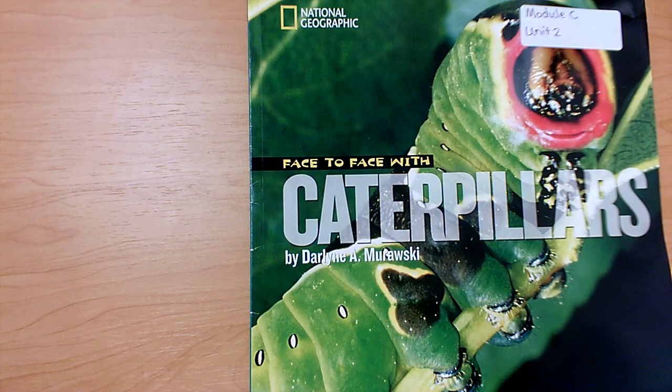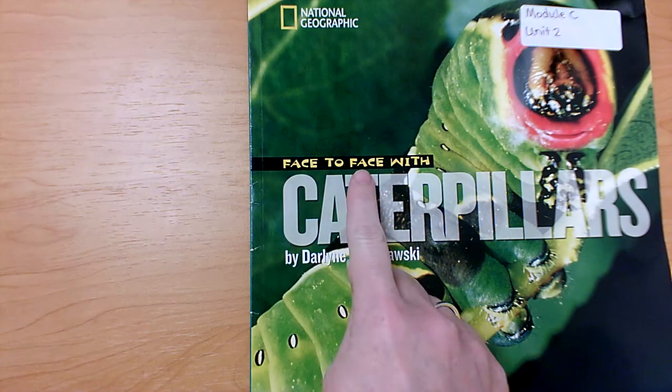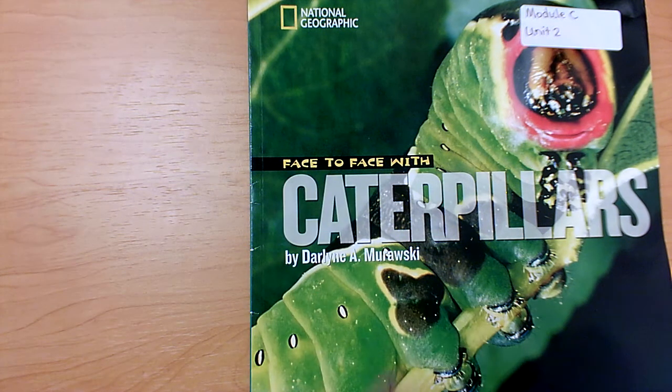Hi readers, today we are going to read a book with the title Face to Face with Caterpillars. Look carefully at the zoomed-in close-up photograph that's on the front cover of this book. Thinking about what we see in the photograph and what the title is, Face to Face with Caterpillars, what do you think this book is about? What do you think the main topic is?